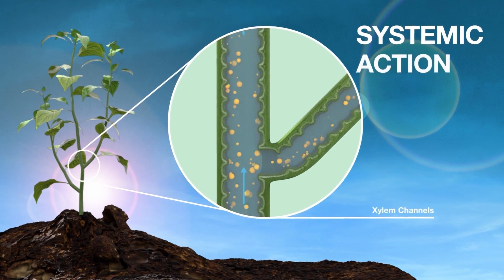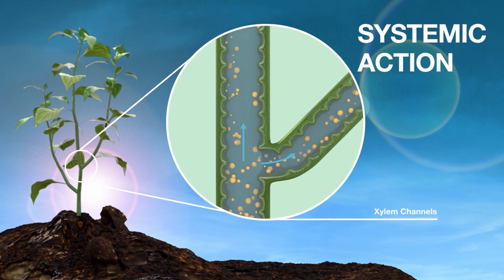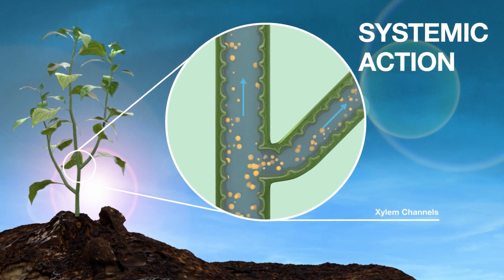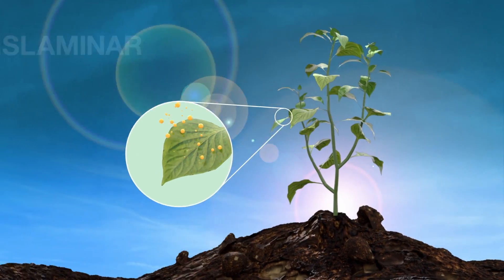Its systemic action works through these xylem channels, allowing Efecon to move throughout the plant to reach leaves where insects are feeding, including new growth.